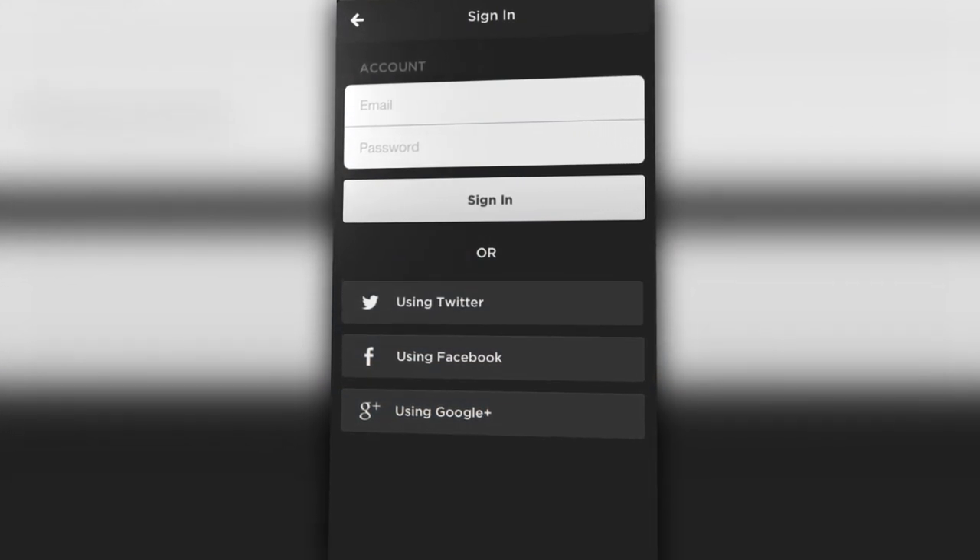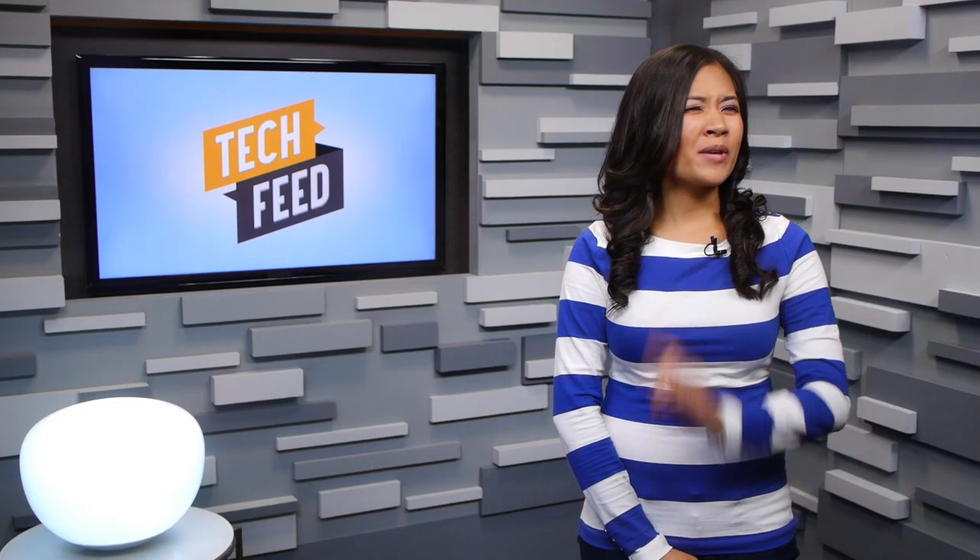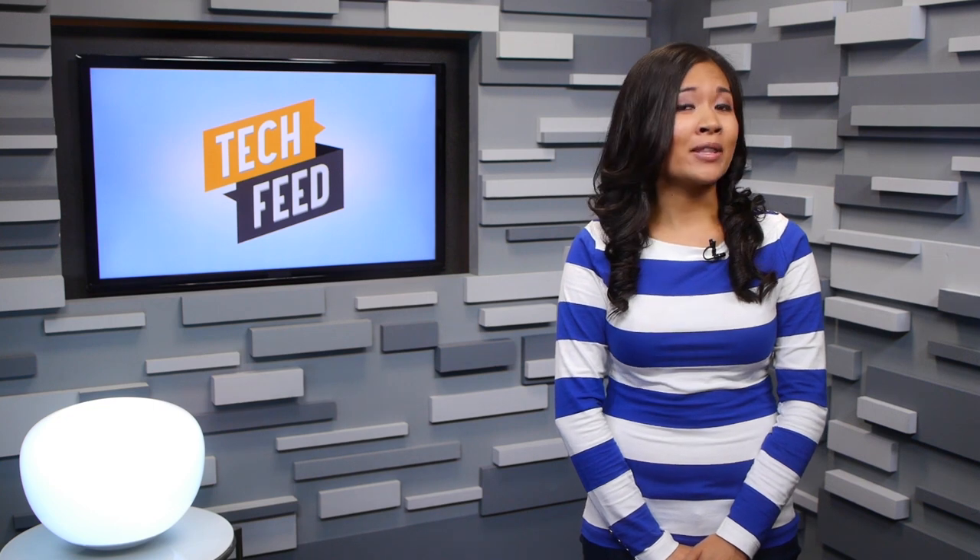You can sign in to the app by registering an account or by using Twitter, Facebook, or Google Plus. But just as a warning, you won't be able to access Mixbit completely without registering.